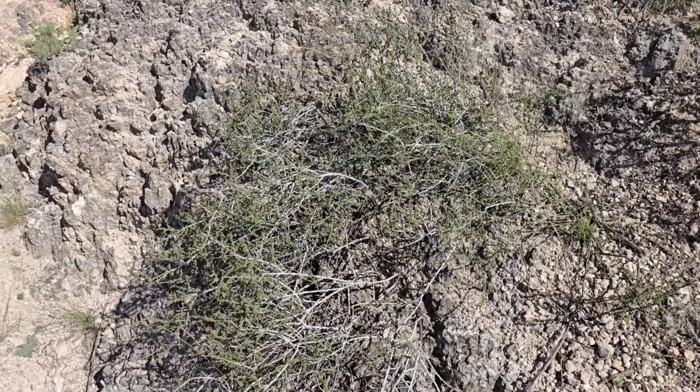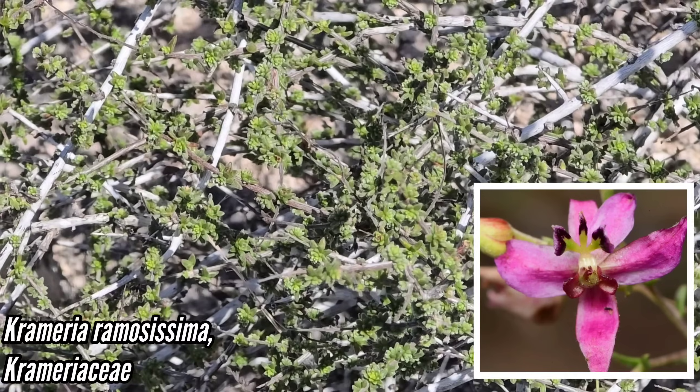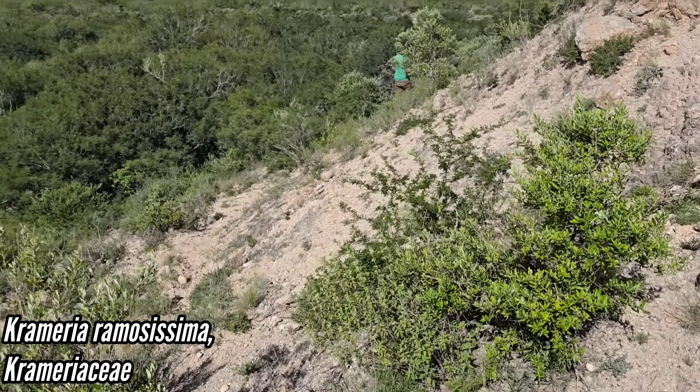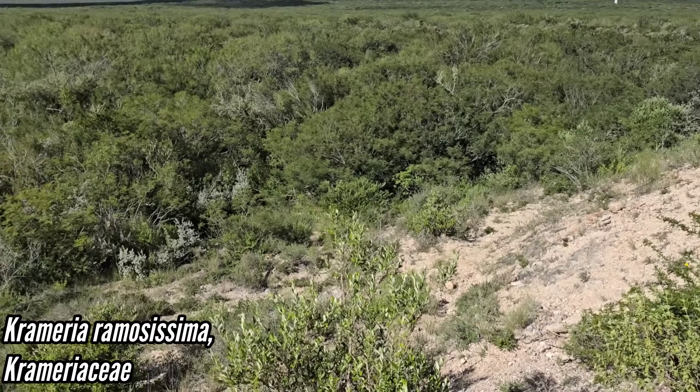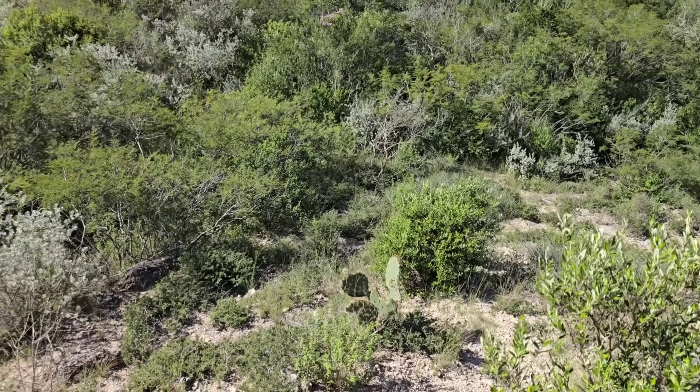There we got Cremeria ramosissima with those small leaves and beautiful flowers. God, it's such a crime that so many people don't know what any of this stuff is, they've never seen it before, and they'll never have any access to it.